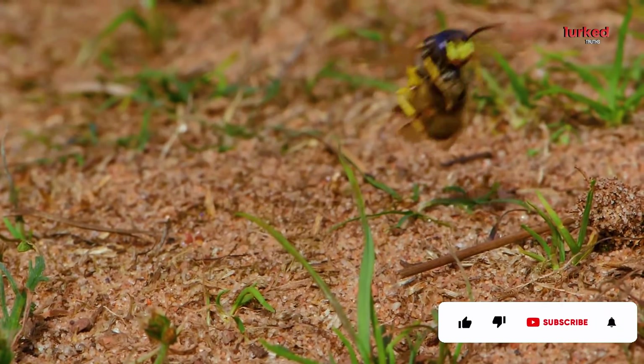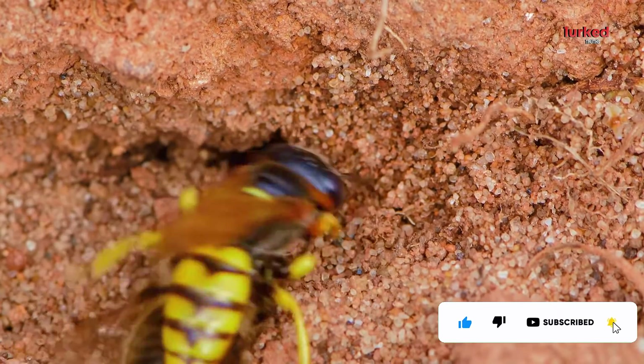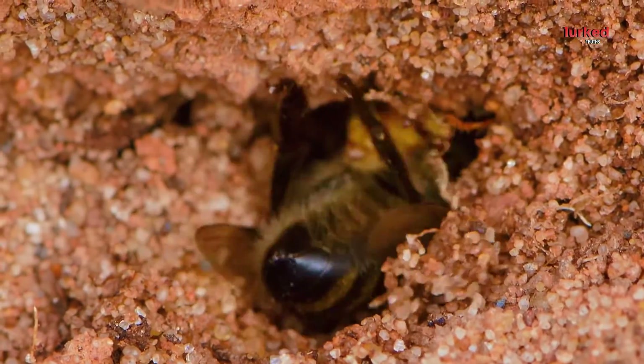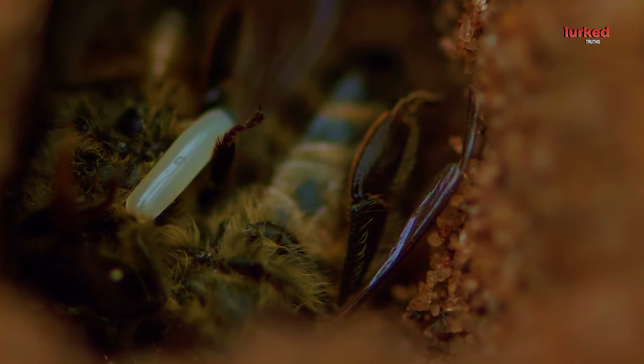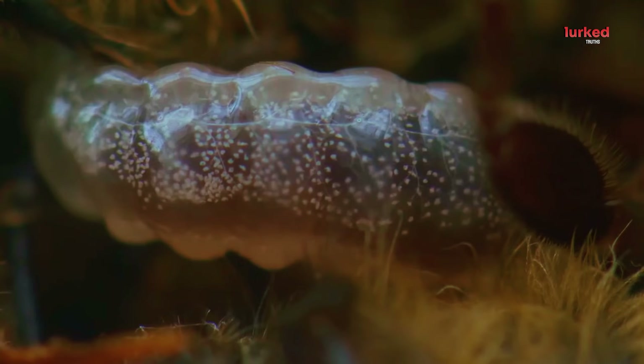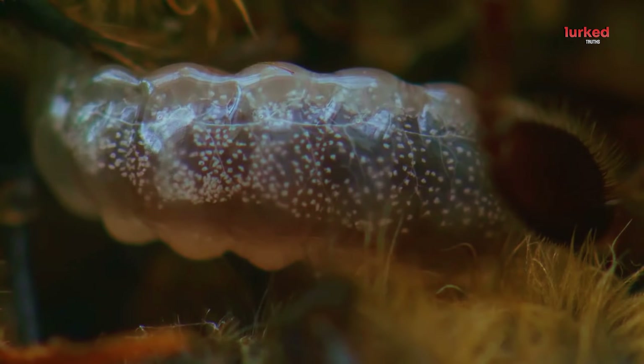The female bee wolf then transports the paralyzed bee to her underground nest. Bee wolves dig intricate burrows in sandy soil, creating a safe haven for their offspring. Inside the burrow, the female bee wolf lays a single egg on each paralyzed bee. When the larva hatches, it has a ready-made meal waiting for it. The larva consumes the bee, gaining the nutrients it needs to grow and eventually pupate.